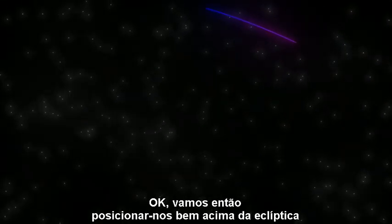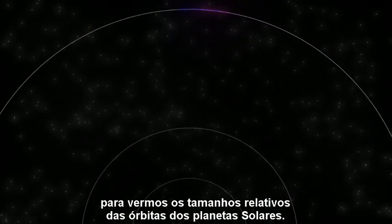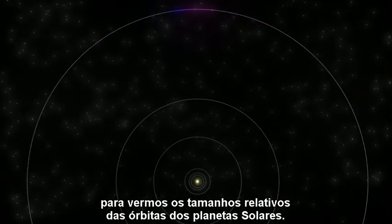Okay, let's head to a point high over the ecliptic, so we can see the relative sizes of the orbits of the sunward planets.